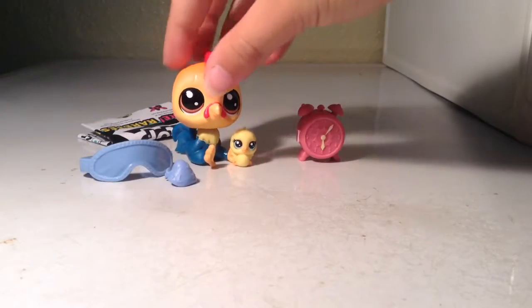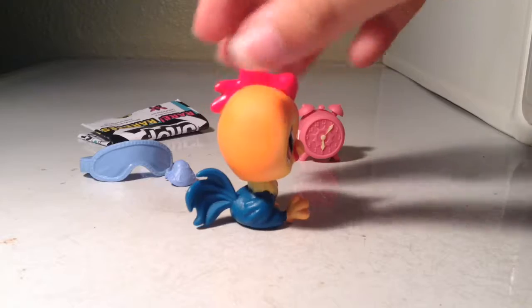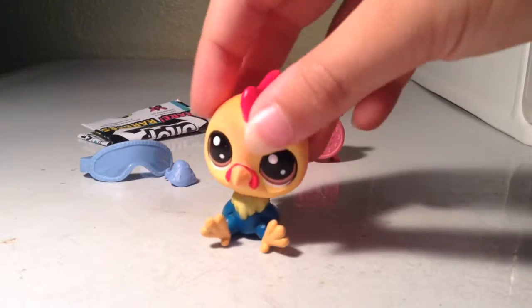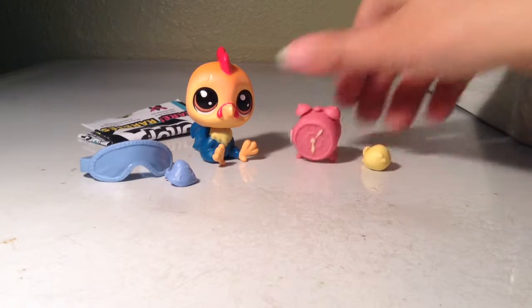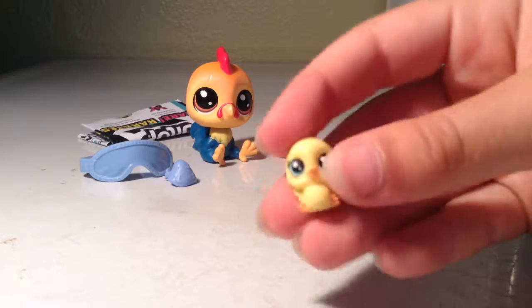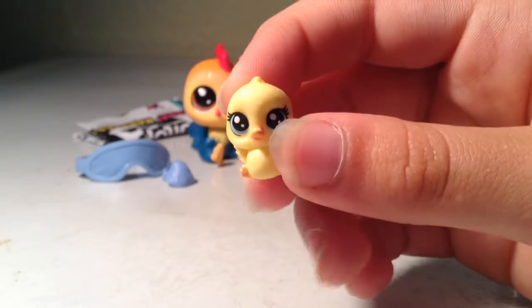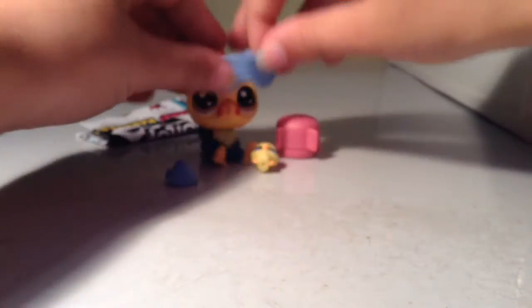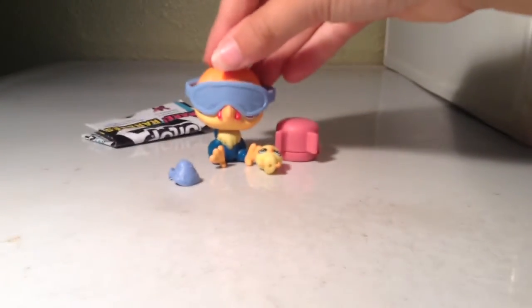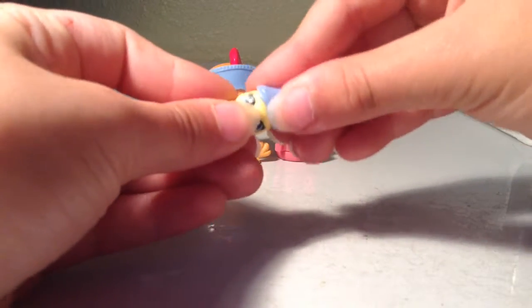These are the last little pets that I got. This one will not stand up, I swear. But this little rooster — it's so adorable. It has the cutest little face. And then I have this little chick. If it will focus — there we go. My dirty nails, please don't focus on those! The little chick isn't very detailed or anything, it's just a little chick, but it's so cute. It came with these little sleeping mask things, and I believe it goes on the little chicken. I think this one's supposed to go on her — I'm not sure though.